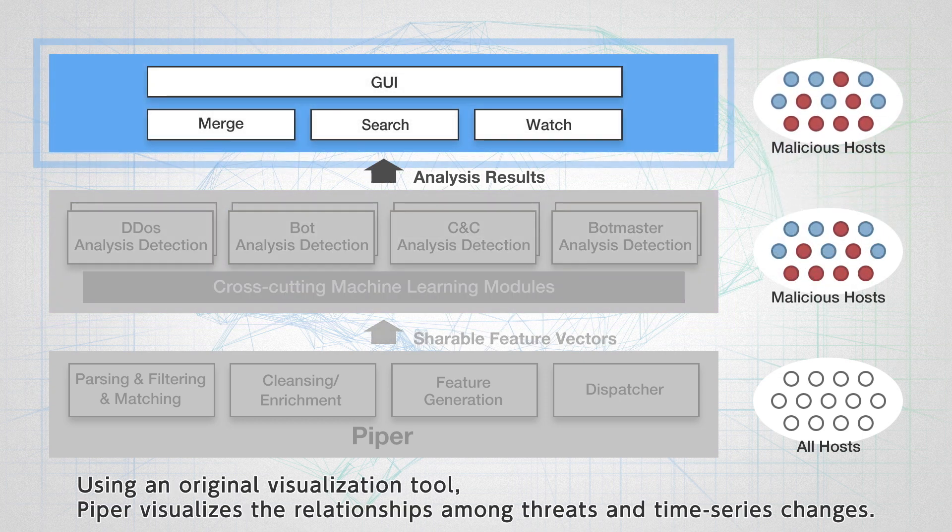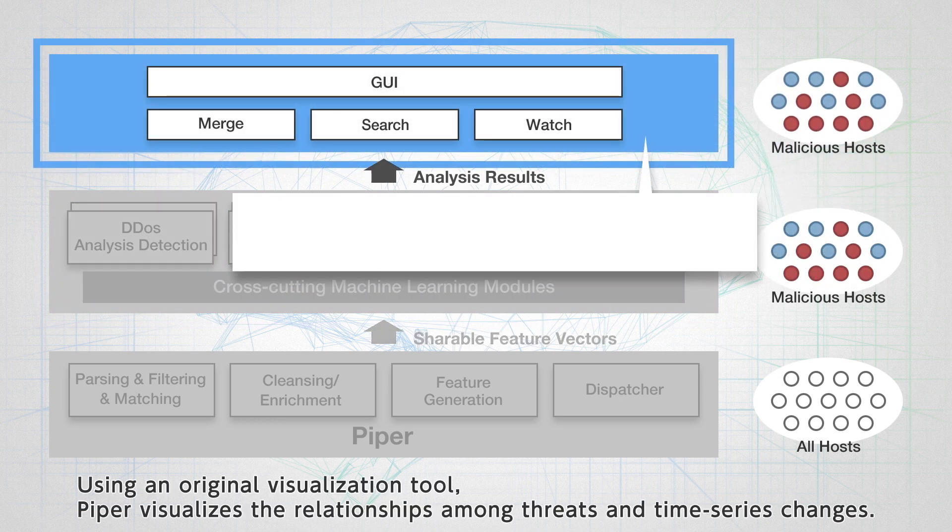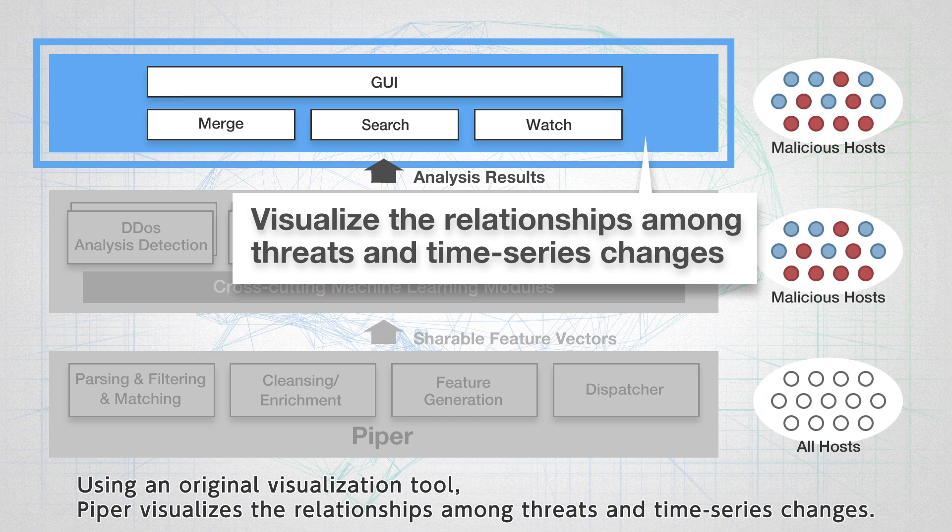Using an original visualization tool, PIPER visualizes the relationships among threats and time series changes.